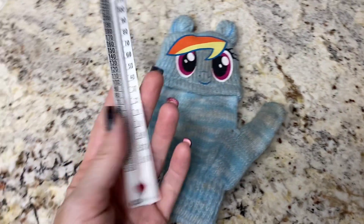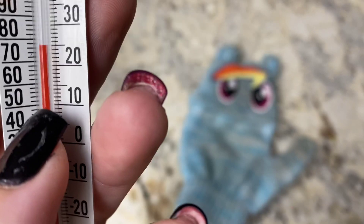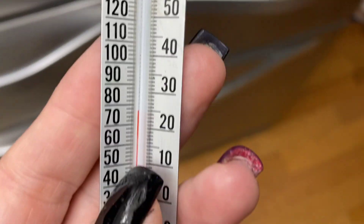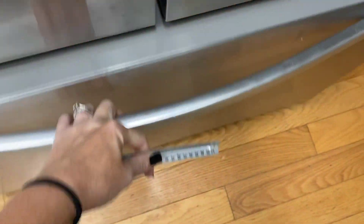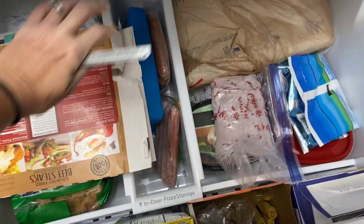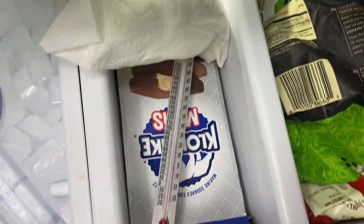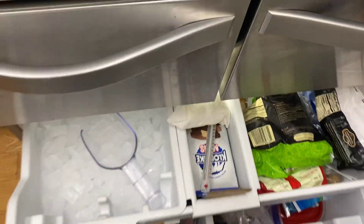We're going to take this thermometer — at about 25 degrees Celsius — and place it into the freezer. Let's put it right here in the ice. Okay, so it's in the freezer. Let's close it up.